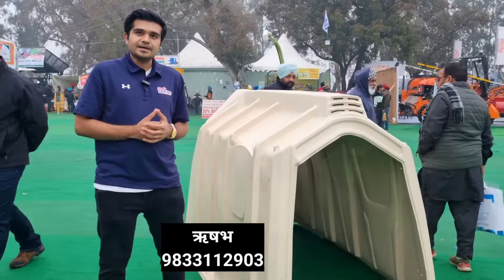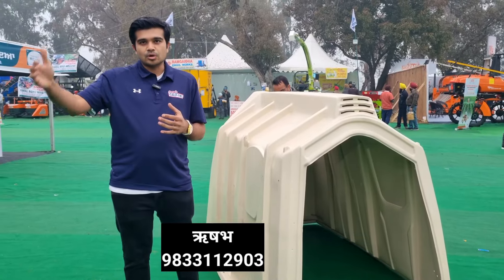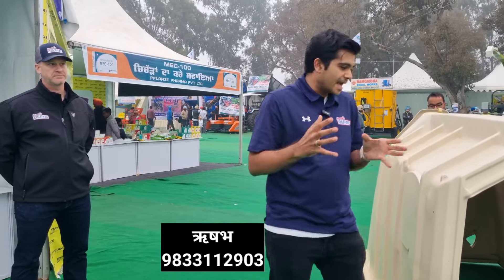This product is for calves — from birth, from day one, to 100 days. Our concept is a big size unit for a single calf. After 100 days, the calf will move to a bigger house for group housing.